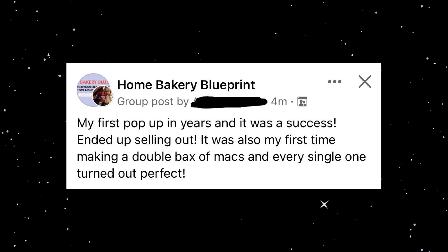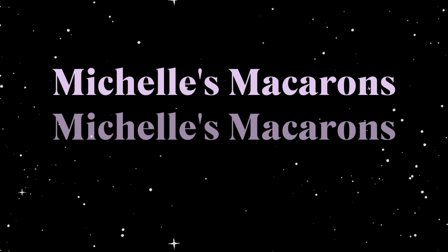If you're still struggling with this and need more help with your home bakery, I have a program called the Home Bakery Blueprint where you can work with me for 12 months to grow and expand your home bakery business. If that sounds like something you need, go to the link in the description — there's more information there and an application to apply.